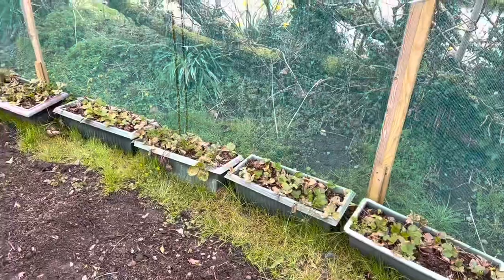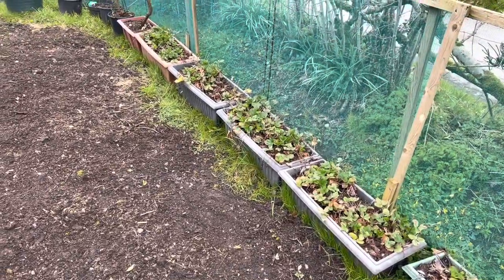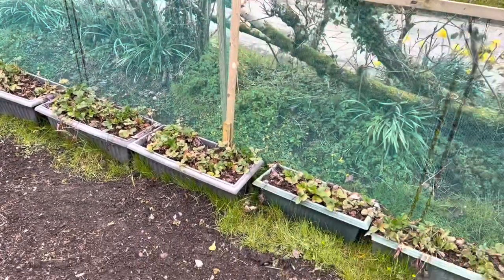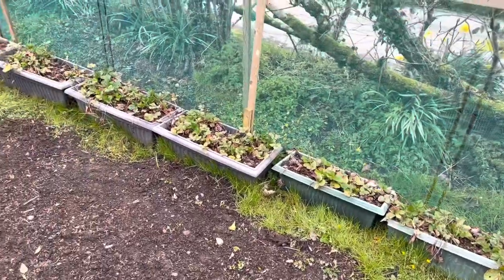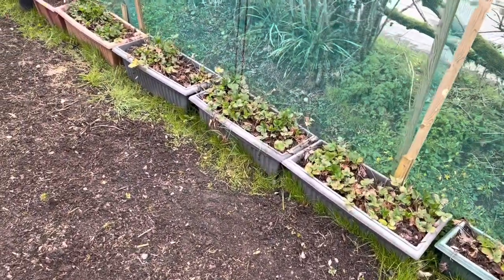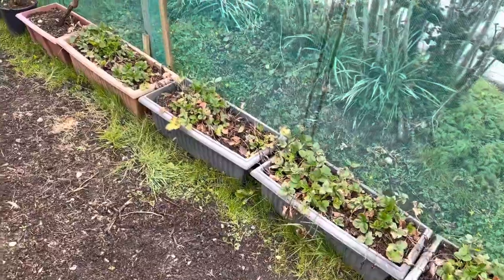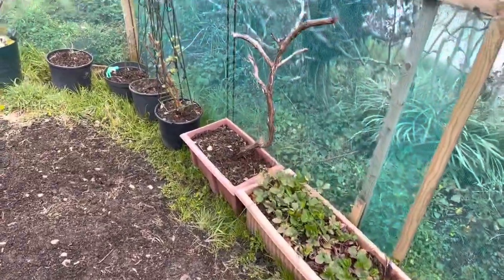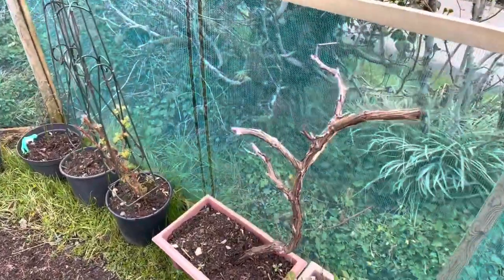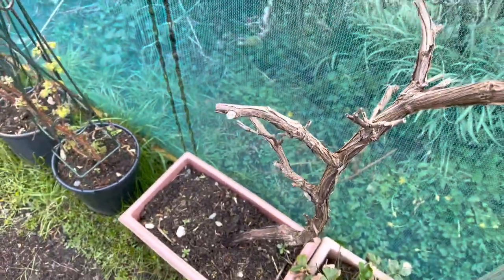The weather's been a bit funny — we've had on and off rain, snow, sleet, hailstones. All these planters along here are strawberries. I need to sort them out — I think I might actually empty them all out and do it properly this year because I haven't really touched them for the last couple of years and they're getting a bit overcrowded. I'll be separating them out and putting them back with some nice compost. That's another grapevine — no signs of life on that yet, it was a new addition so we'll see how that goes.